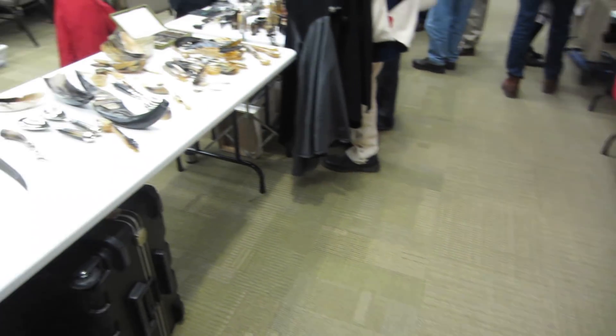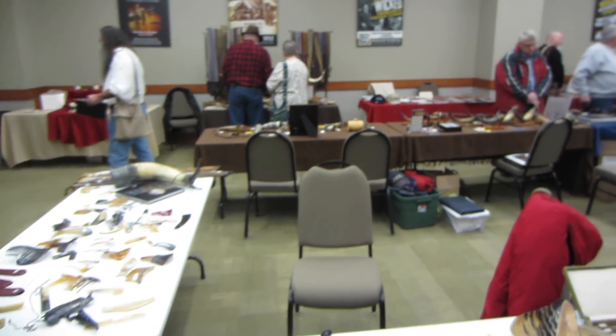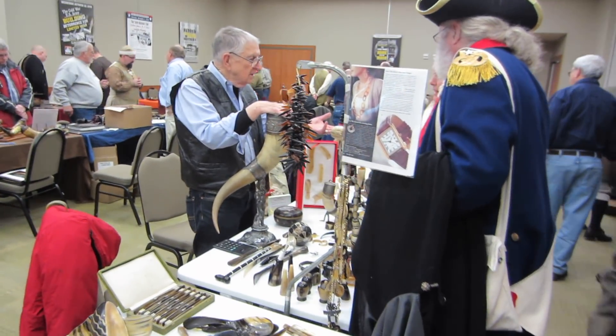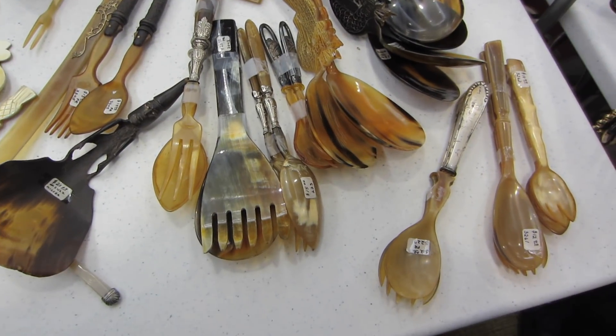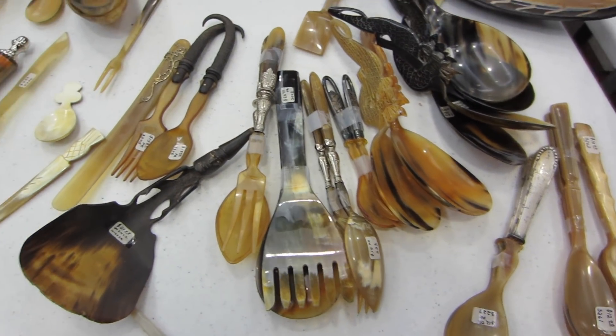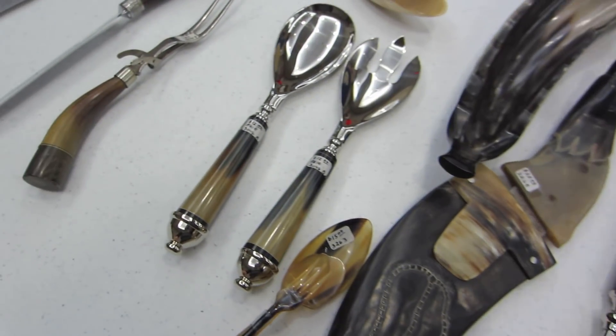I'll take you on a little tour around so you can see all the different things made of horn. In a lot of ways, horn was the plastic of its age, and you can find a lot of interesting items made with horn in the period — not just powder horns.